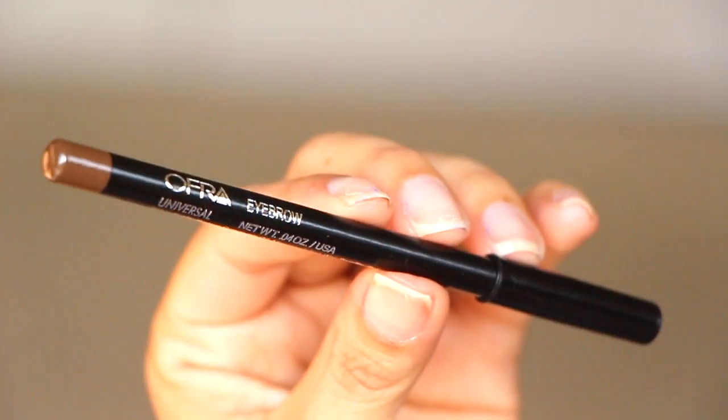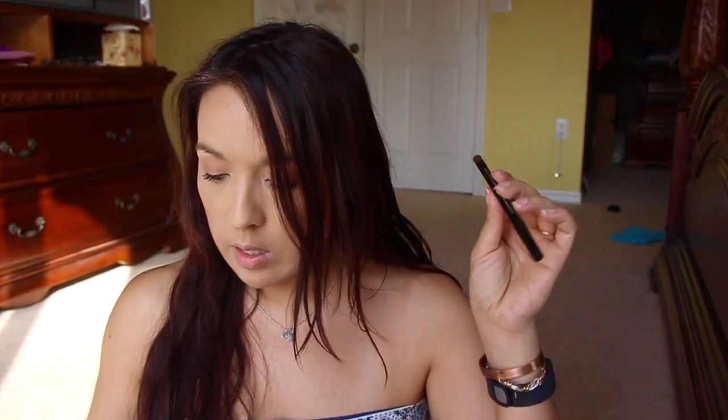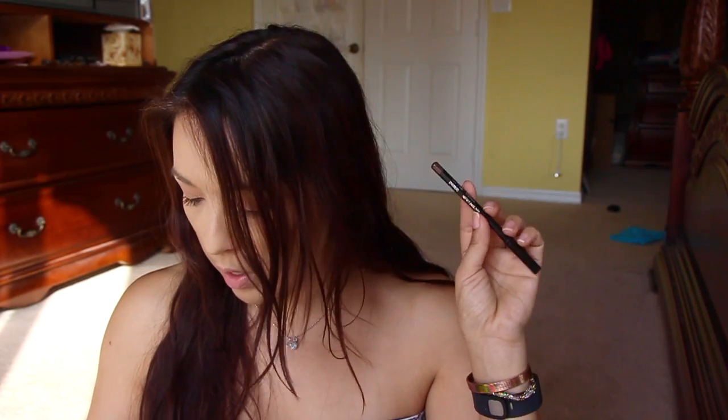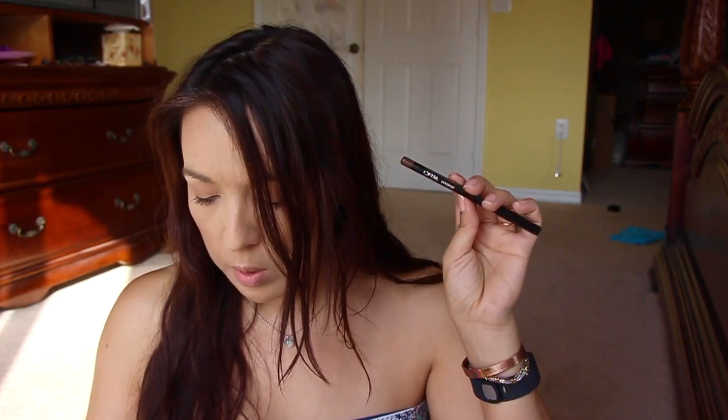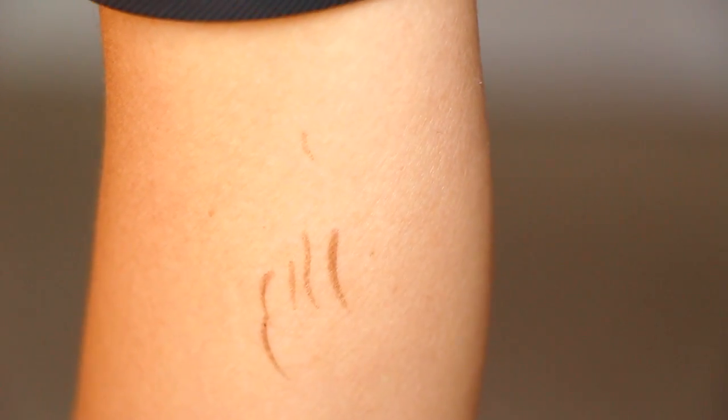Next is from Ofra — an eyebrow pencil. That's great because I'm almost out of my eyebrow pencil right now. It's $13, water-resistant, and suited for all skin tones. Let me see the color — oh, that's a nice color, not too dark and not too light. Good color.